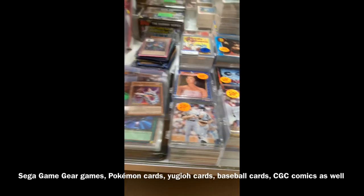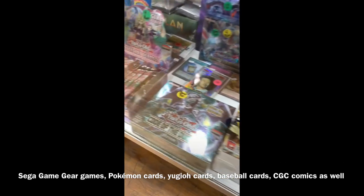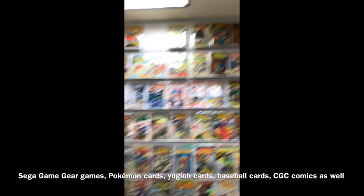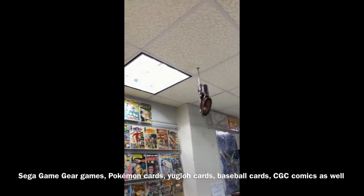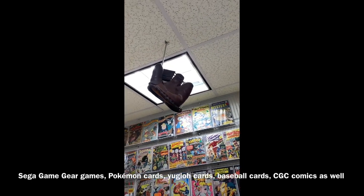Yu-Gi-Oh cards, more baseball cards. Pokemon, Yu-Gi-Oh, Pokemon — come on. And as you can see, he's got the old school too. Old school gloves — you don't see that anywhere.